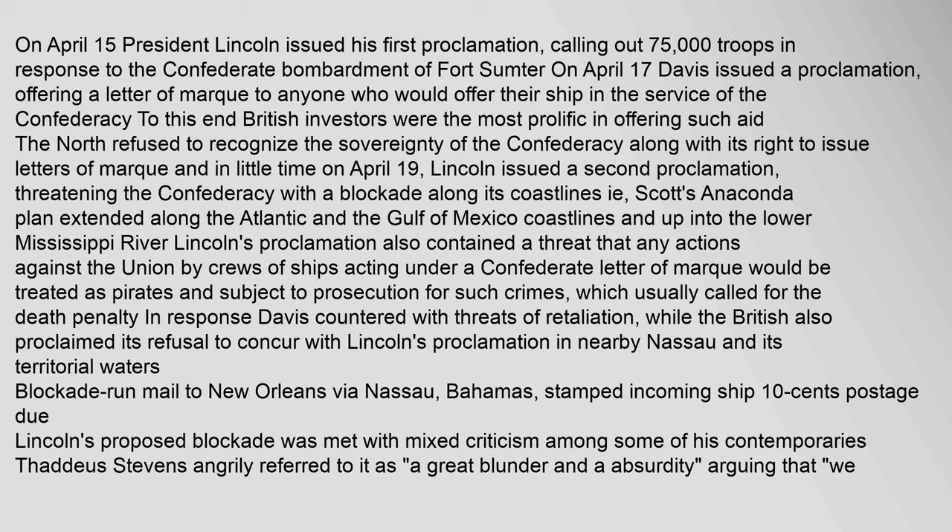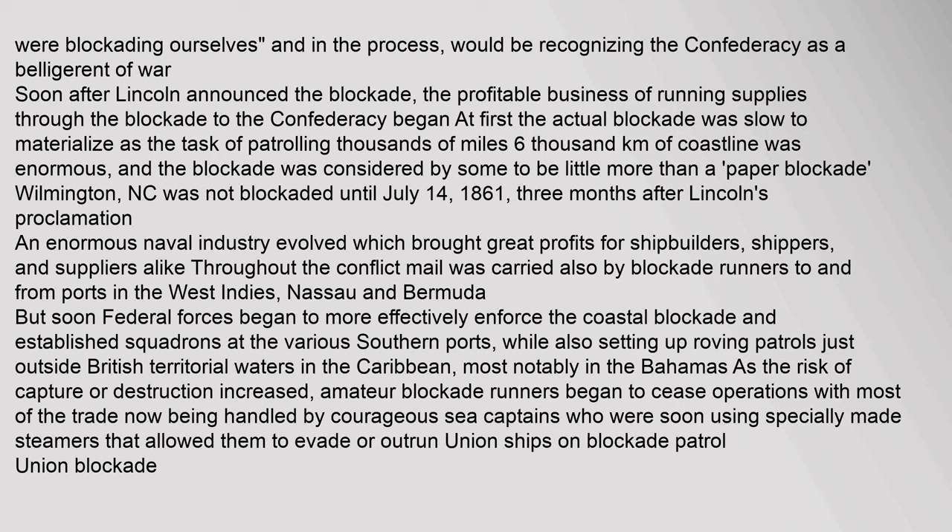Lincoln's proclamation contained a threat that any actions against the Union by crews of ships acting under a Confederate letter of marque would be treated as pirates and subject to prosecution, which usually called for the death penalty. In response, Davis countered with threats of retaliation, while the British also proclaimed its refusal to concur with Lincoln's proclamation. Lincoln's proposed blockade was met with mixed criticism; Thaddeus Stevens angrily referred to it as a great blunder and absurdity, arguing that we were blockading ourselves and, in the process, would be recognizing the Confederacy as a belligerent of war.